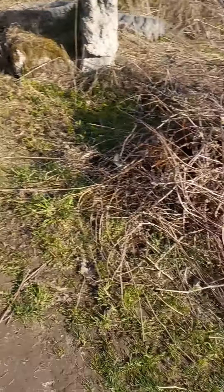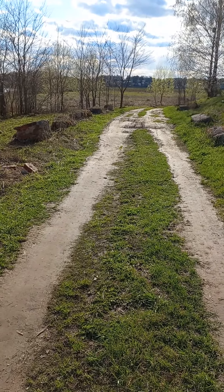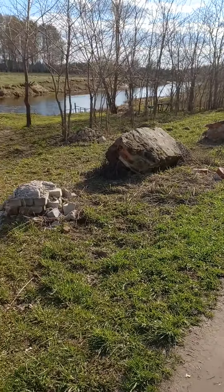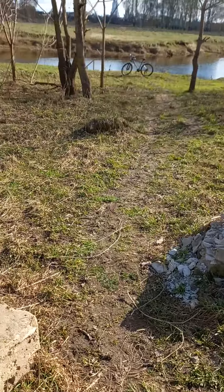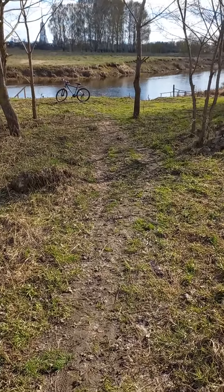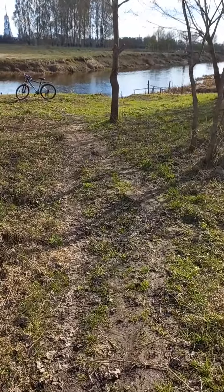Hello guys, today we are going to be watching the season of the aquarers, where we take our bath. I'm going to be showing you guys how the stream looks like on this present day, the 29th of April 2022. This is the place we take our bath during our ice bath.